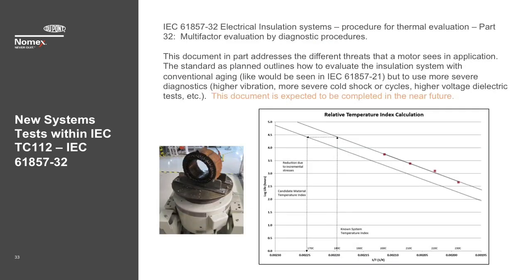The next document under development, still at the committee draft stage, is IEC 61857 Part 32 — 'Electrical Insulation Systems, Procedure for Thermal Evaluation, Part 32: Multi-Factor Evaluation by Diagnostic Procedures.' This document addresses the different threats that a motor sees in application. The standard outlines how to evaluate the insulation system with conventional aging, as in Part 21, but using more severe diagnostics — higher vibration, more severe cold shock cycles, higher voltage dielectric tests, etc. This graph shows how, with more severe diagnostics, the performance of the system is expected to differ from under normal diagnostics but follow the same slope — an assumption that will be verified during initial evaluations.